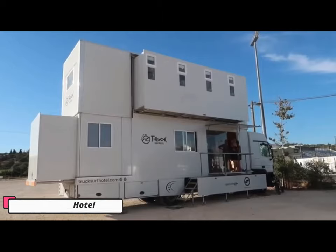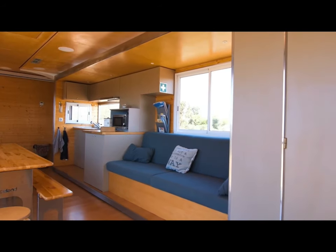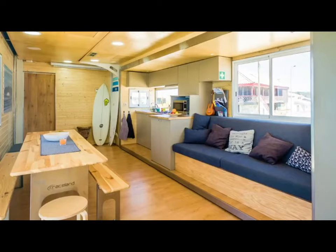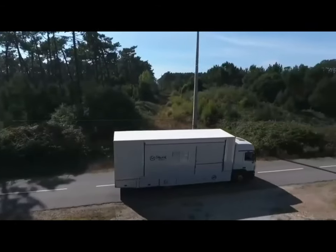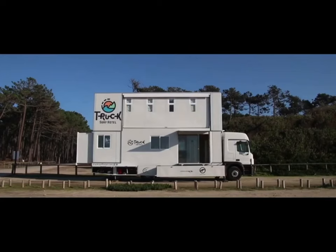Number 5: Truck Surf Hotel. The Truck Surf Hotel is a luxurious motorhome designed for surfers seeking the best waves along the coast. It is a two-story, five-room bed and breakfast built onto a Mercedes-Actros truck chassis. The truck measures 11.2 meters in length, 2.55 meters in width, and 4 meters in height when expanded. The hotel has five rooms.